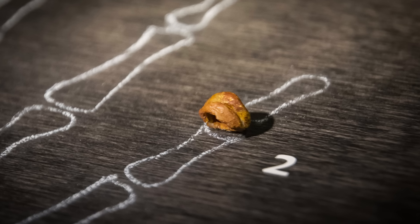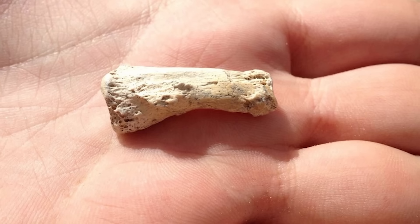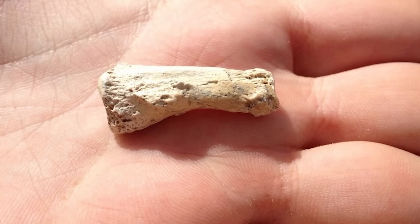Scientists who examined the specimen were divided. Some believed it to be a misidentified marine creature. Others quietly admitted that the resemblance to a modern human finger was uncanny.